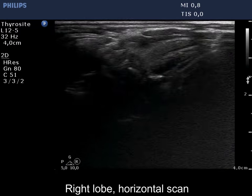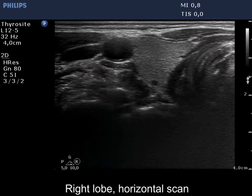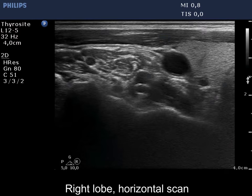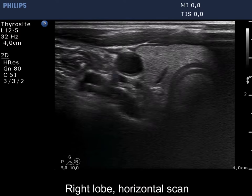The thyroid is ecnormal and has several small cystic areas without any oncological significance. There is a hypoechoic nodule in the ventral part of the right lobe.